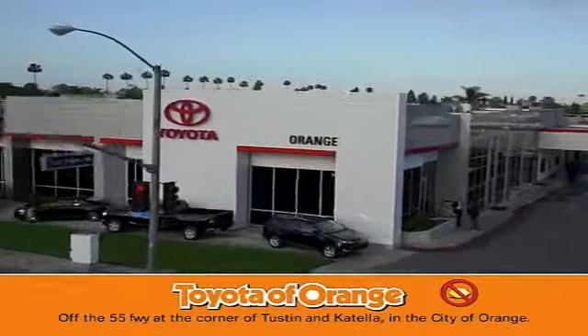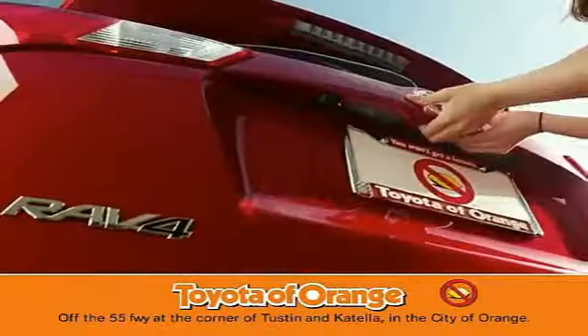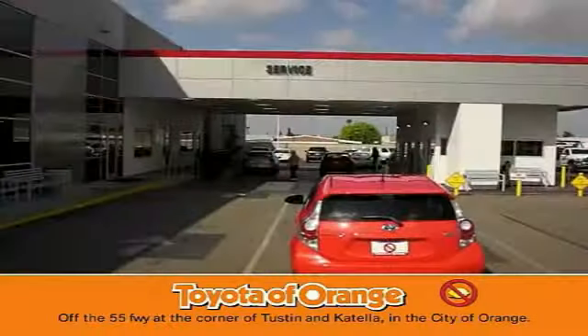You won't get a lemon from Toyota, I won't. You won't get a lemon.